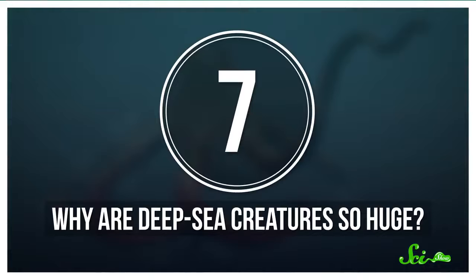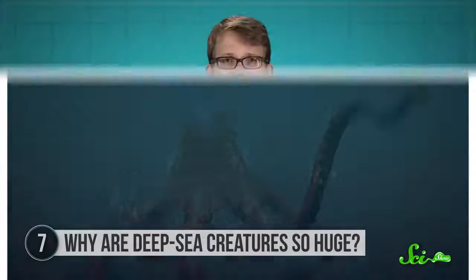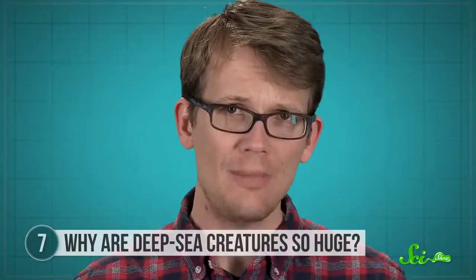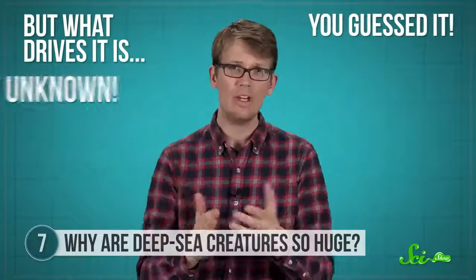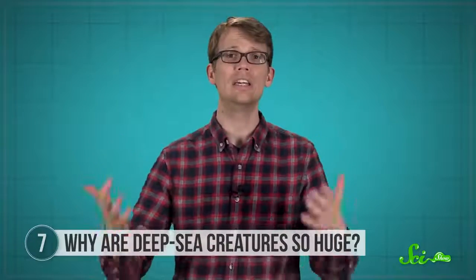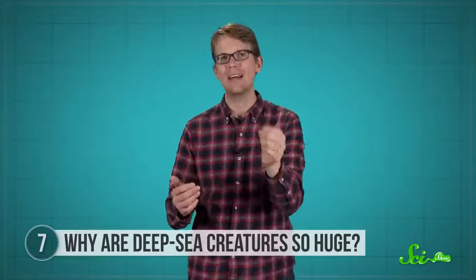Number 7: Why are deep-sea creatures so huge? From the kraken to sea dragons, all of our favorite mythical sea monsters are gigantic. And the fact is, in real life, many deep-sea creatures are unusually huge. This phenomenon is called deep-sea gigantism. But what drives it is, you guessed it, unknown. In the deep sea, and especially near the polar oceans, some animals seem to get really huge — like colossal squids, giant isopods, and Japanese spider crabs. Scientists aren't sure why, but they do have some guesses.